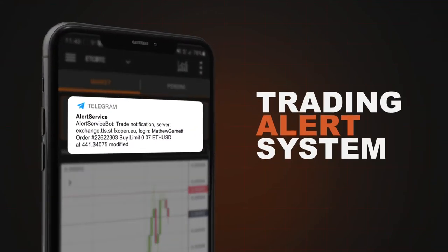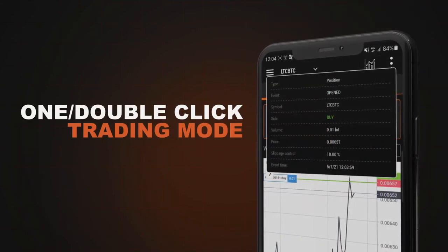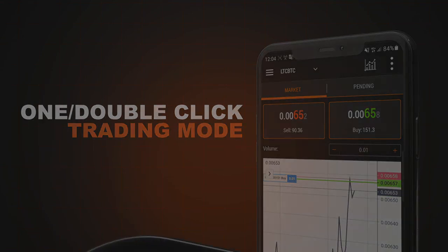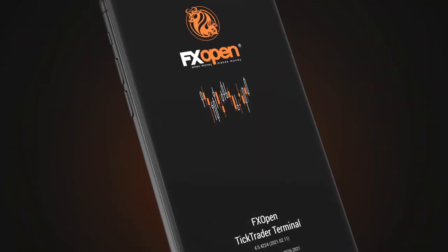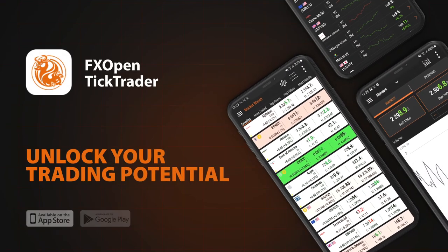The Trading Alert System allows you to customize alerts and choose how they are received. One double-click trading mode makes high-frequency trading and scalping more effective than ever before. With the Strategy Backtester, traders can run algo trading strategies and custom EAs. Each feature of TickTrader is designed and honed to become an integral part of successful and safe trading.